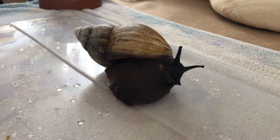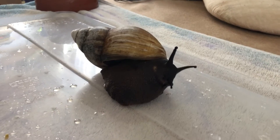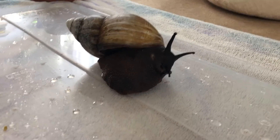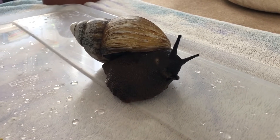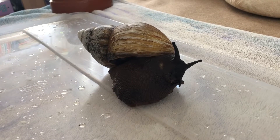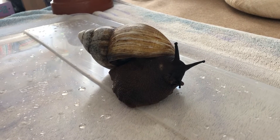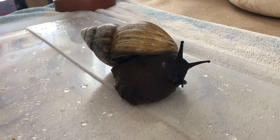Hi guys, so this is Doshi and this is Smarties, who's coming out of its shell. What do you call a snail's home? Currently, because I'm in the middle of cleaning her box, I just thought that I would show you guys how slow an African giant snail actually is.